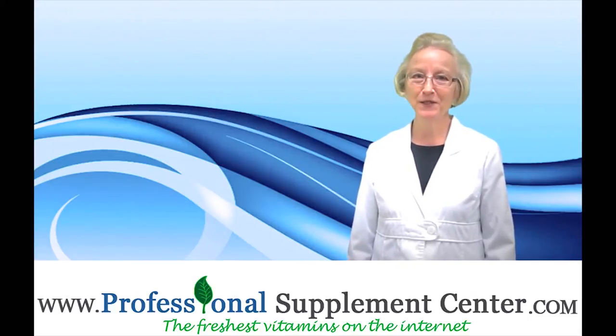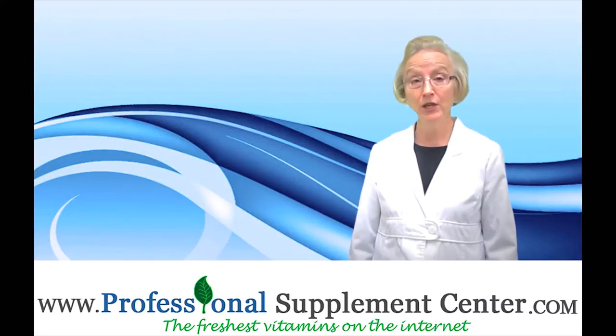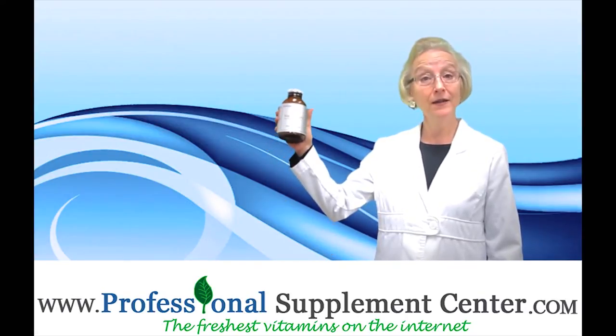Hi, I'm Jackie, the nurse from Professional Supplement Center, and today I would like to talk to you about a product from Metagenics called Magglycinate.